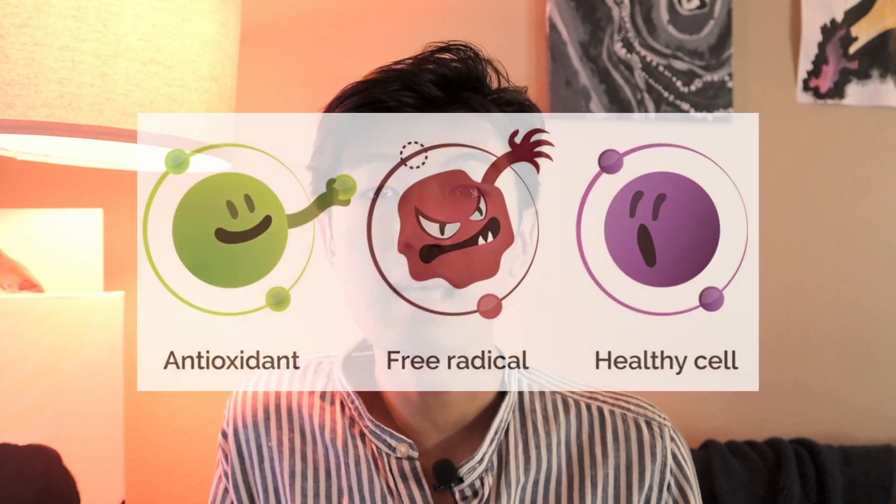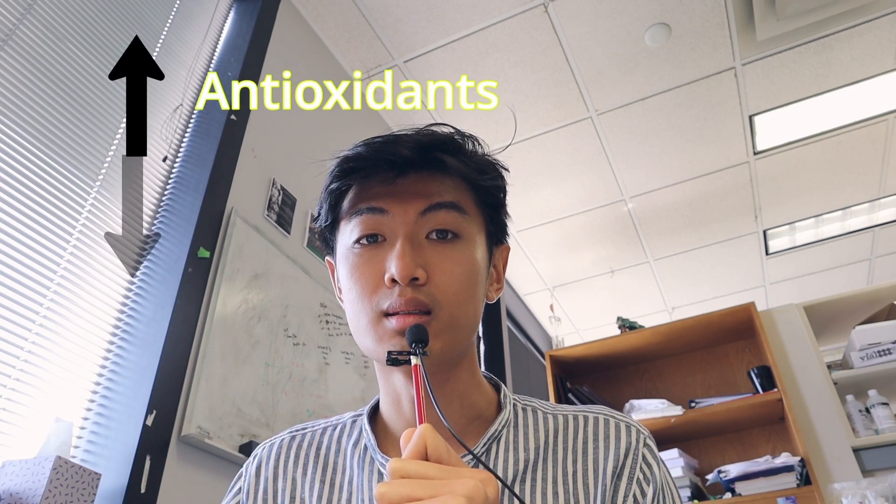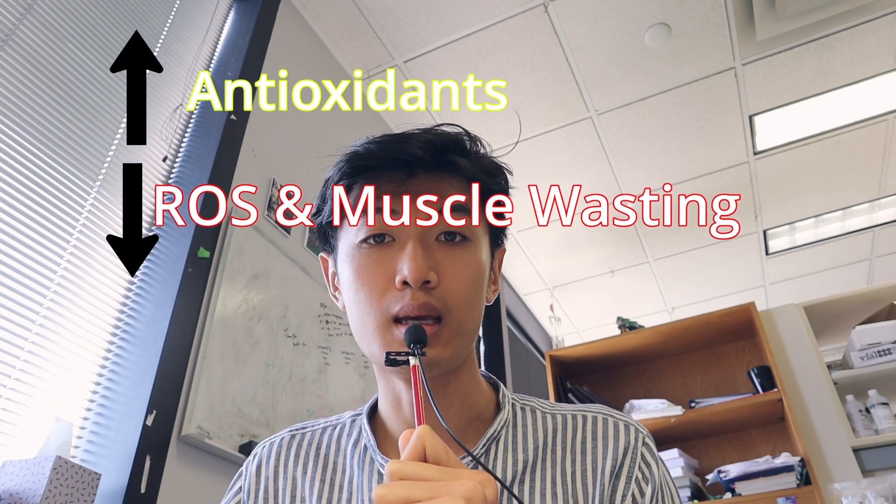To combat this, cells and tissues produce antioxidants which cancel out ROS. Unfortunately, skeletal muscles that aren't being used will have decreased antioxidant levels as well as activity. So the core question becomes: how do we increase antioxidants to combat ROS activity and eliminate muscle wasting?